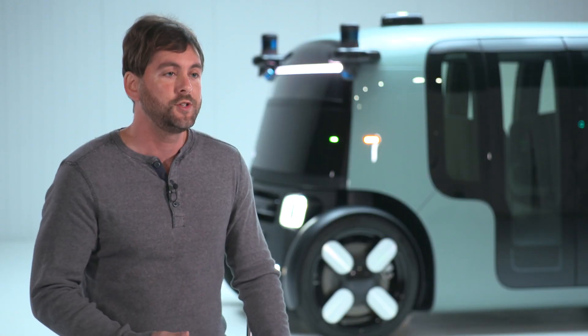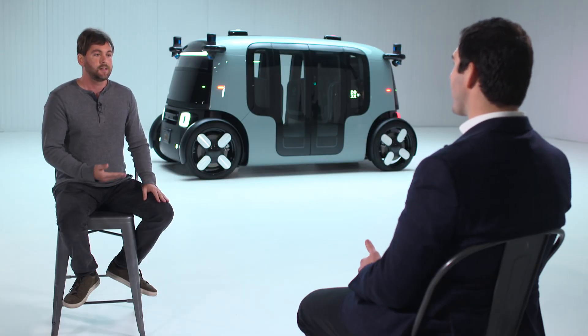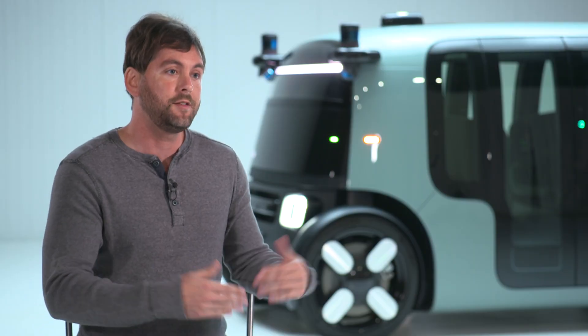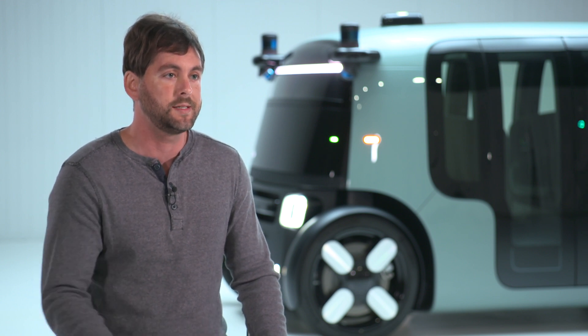There are also humans in the loop, so if the vehicle finds itself in a situation where it's not entirely sure what to do, a remote human can give it assistance — teleoperation. And finally, there is a button on either side of the vehicle on the interior, so if a passenger is ever concerned, they can press the button and the vehicle will come to the safest possible stop as soon as possible.